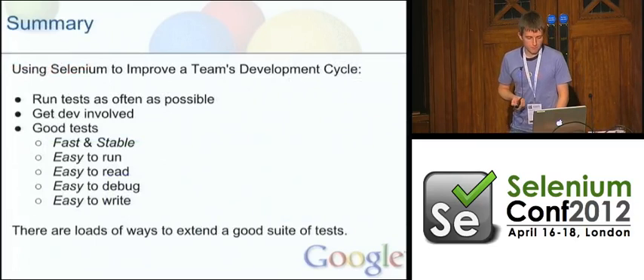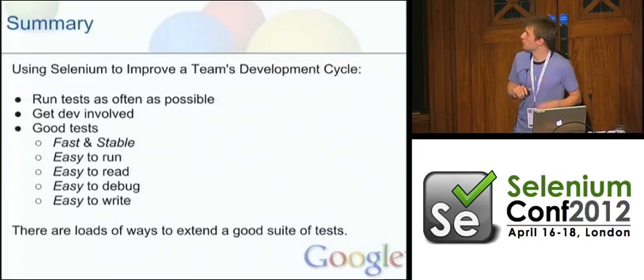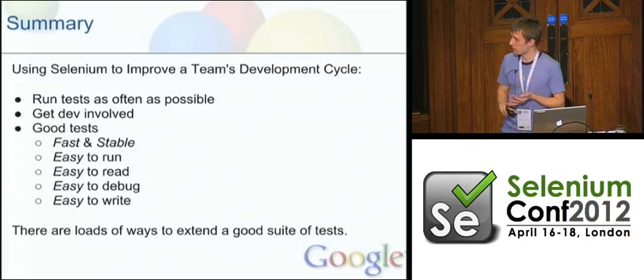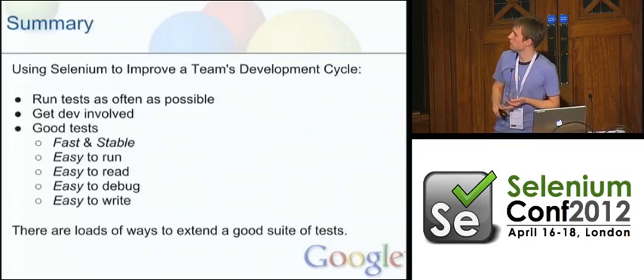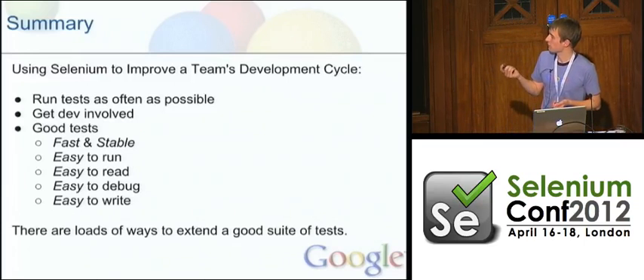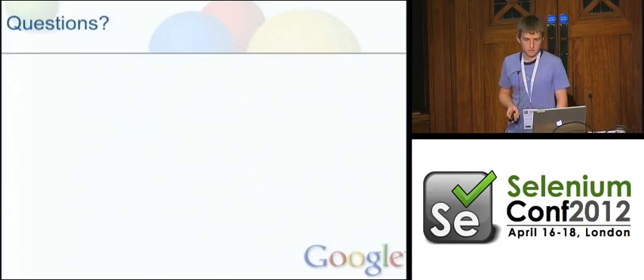So that's what I had to talk about. Our objective was to catch bugs before submission, so we need to run these things as much as possible. Tests are written at the same time as features and never get broken — for that we need to get the devs involved. If we're going to get the devs involved, we need really good tests. But if we have really good tests, then there are loads of really cool ways you can extend that. Does anyone have any questions?